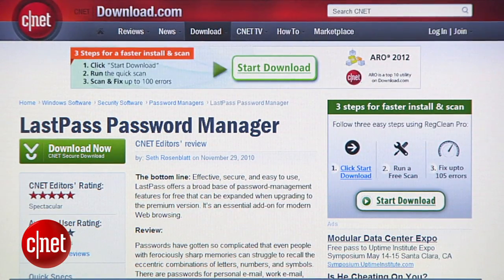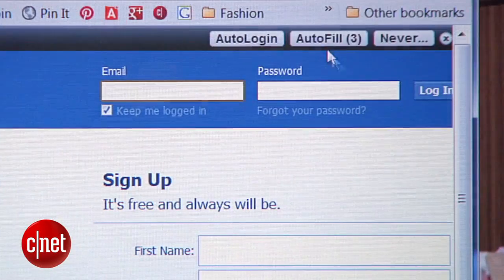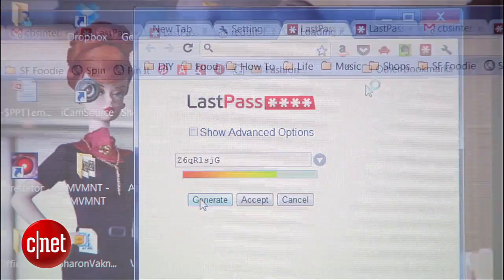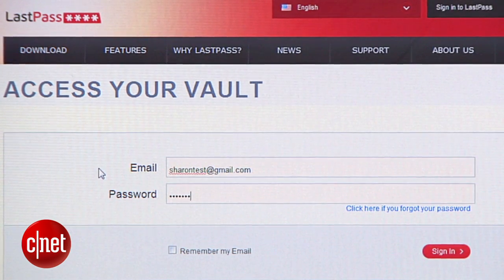The third and best option is to use a password manager like LastPass. You can grab the program for just about any operating system and browser over on the CNET download page. LastPass stores and encrypts all of your passwords for you and autofills your account logins. And whenever you create a new online account, LastPass can generate a secure password for you. The only scary part about LastPass is that it's all kept secure with one master password, so make sure that one's extra hard to crack.